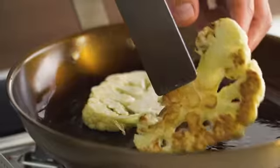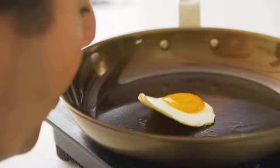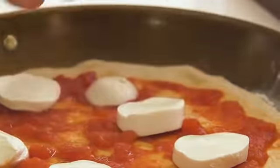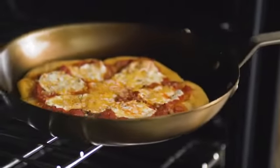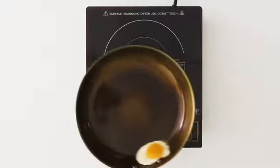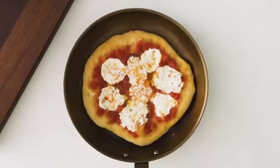It's the most versatile pan you'll ever own. With a naturally nonstick surface, incredible heat conduction, and high heat tolerance, there's almost nothing you can't cook in this pan. Searing steak, cooking fish, eggs, veggies, fried chicken, pizza — you name it.